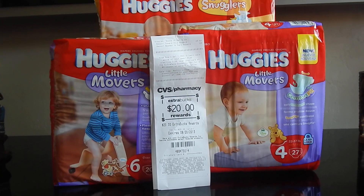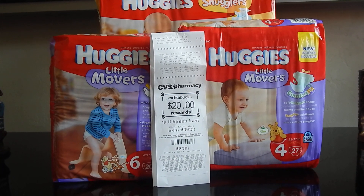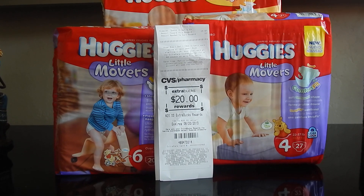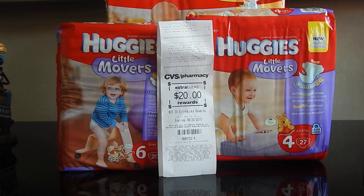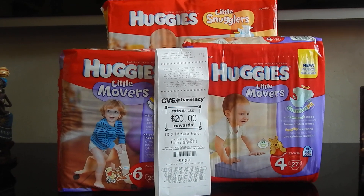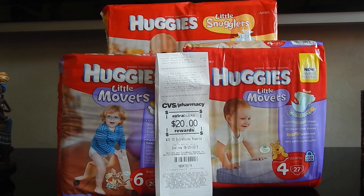Hey you guys, it's me. While I was uploading my previous video, I went on savingwithveta.com onto her blog site. Since I had only went to one store this week, I was thinking maybe I might have missed a deal — and sure enough I definitely overlooked this. I'm not sure if it's a glitch or how long this deal will last.